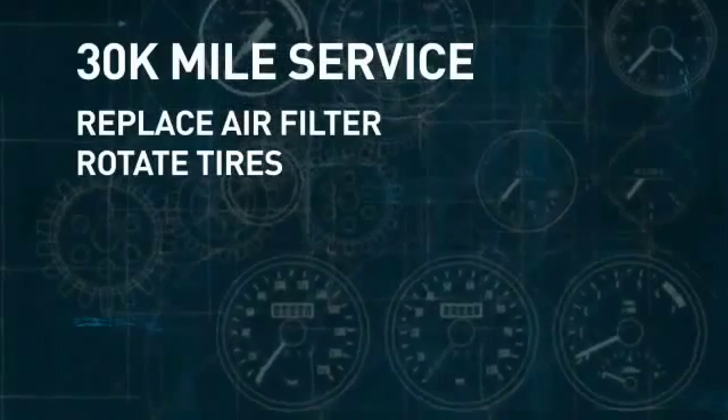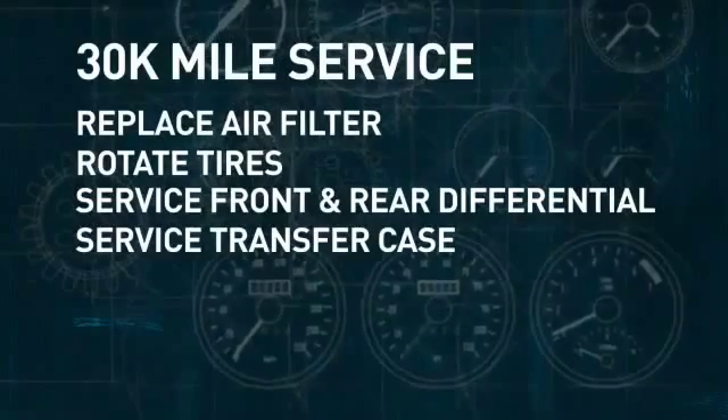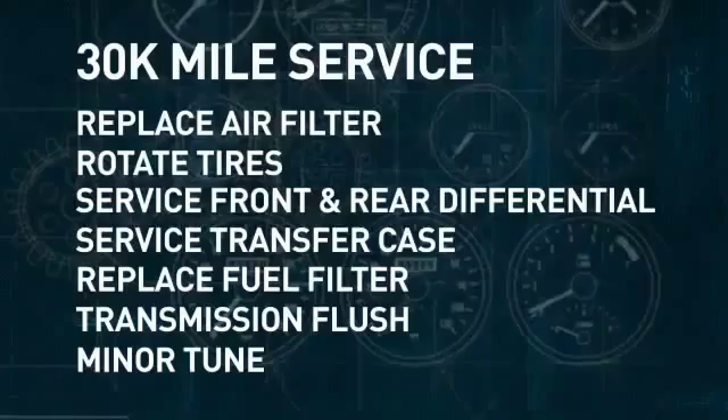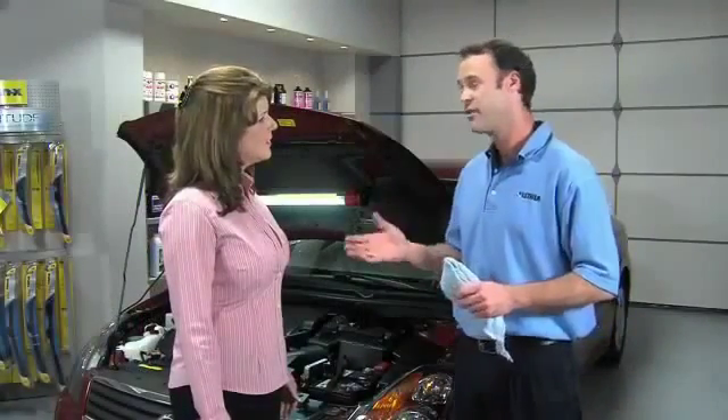And on vehicles that call for four-wheel drive services, we service the front and rear differentials and the transfer case. We'll replace the fuel filter when it's replaceable, service the transmission, and tune the engine. Wow, that's a lot — and it's all very reasonably priced.